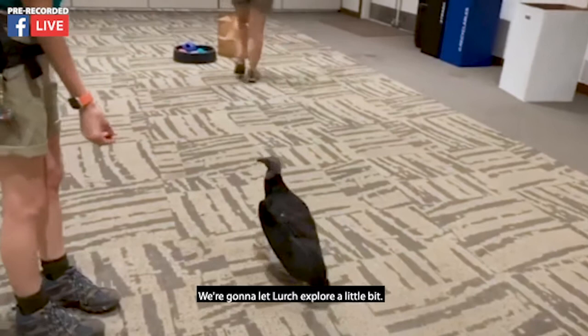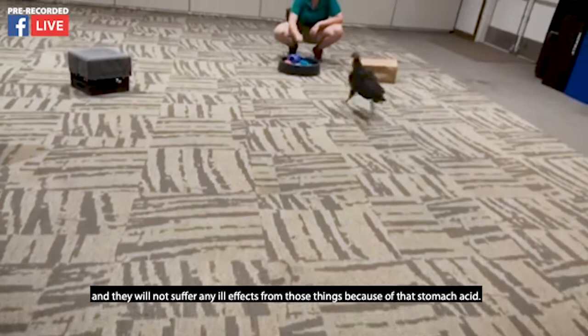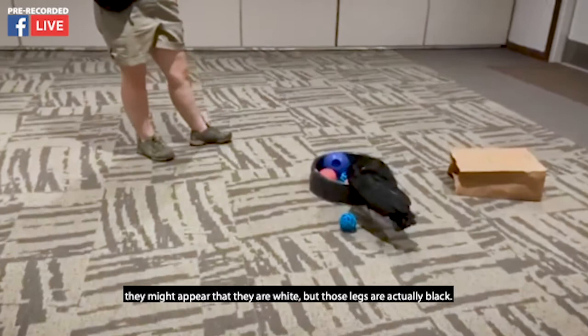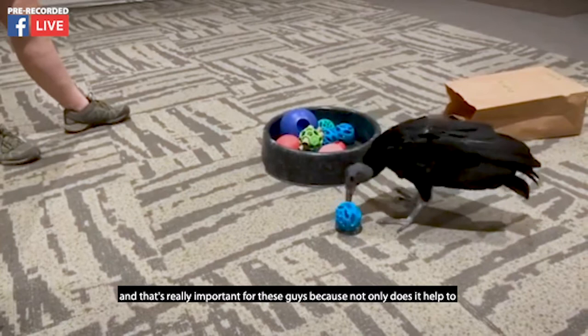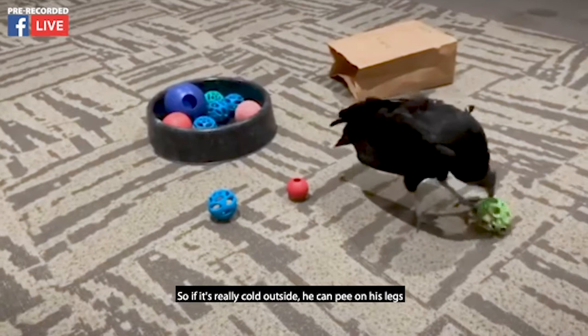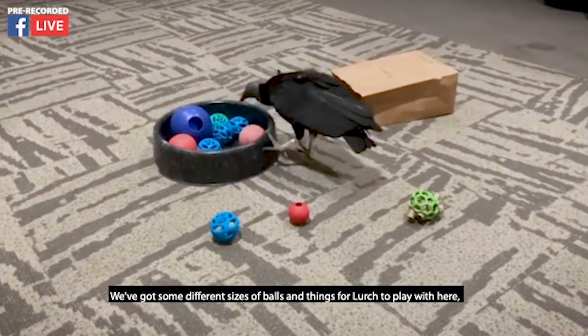Their stomach acid is so strong that vultures can actually eat animals that have died from every single disease known to man and they will not suffer any ill effects because of that stomach acid. If you look down at his feet and legs, they might appear white, but those legs are actually black — the skin is truly black. They're white because he pees on his legs, which is really important. Not only does it help clean off any bacteria from animals he's been eating, but it also helps regulate his body temperature. We've got some different sizes of balls and things for Lurch to play with, and he's going to investigate them.